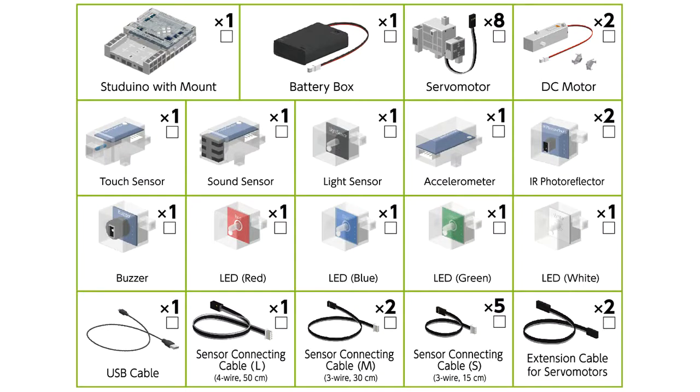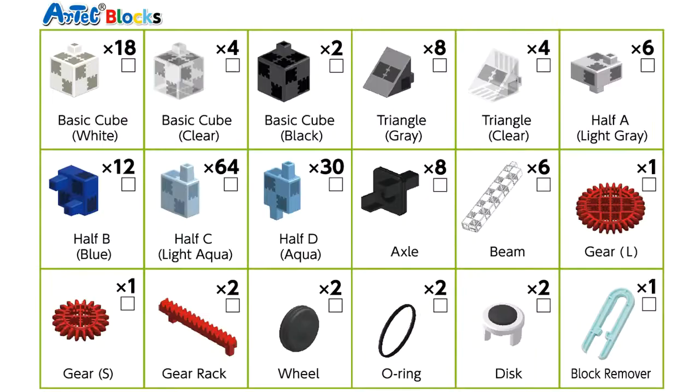The kit comes with a Stadino board, a battery box, eight servo motors, two DC motors, a touch sensor, a sound sensor, a light sensor, an accelerometer, two infrared photo reflectors, a buzzer, a red, blue, green, and white LED, a USB cable, and a variety of connecting cables and Artec blocks.